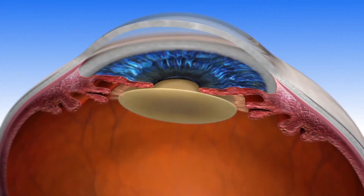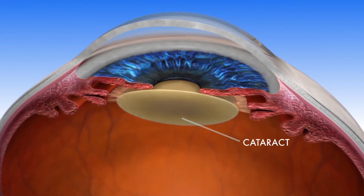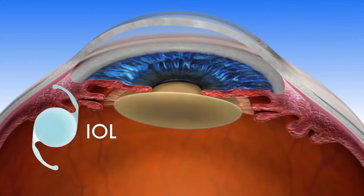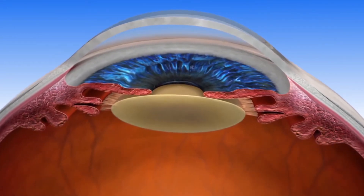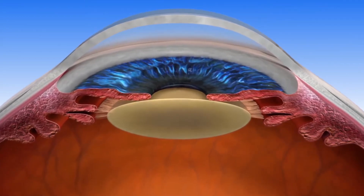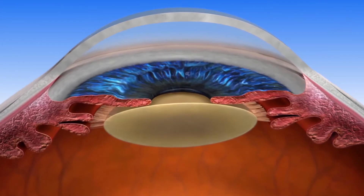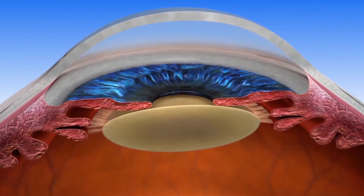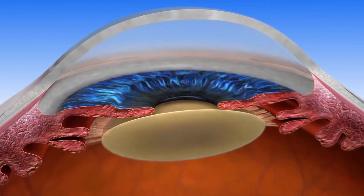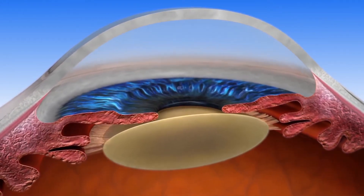During cataract surgery, the clouded lens of the eye — or cataract — is removed and replaced with an artificial intraocular lens, or IOL. A Lenzar laser cataract procedure replaces the use of blades and other instrumentation used in manual surgery with a laser, allowing your surgeon to provide you with the most advanced cataract procedure available. While many people believe that lasers have always been used in cataract surgery, their use in cataract surgery is a recent advancement.